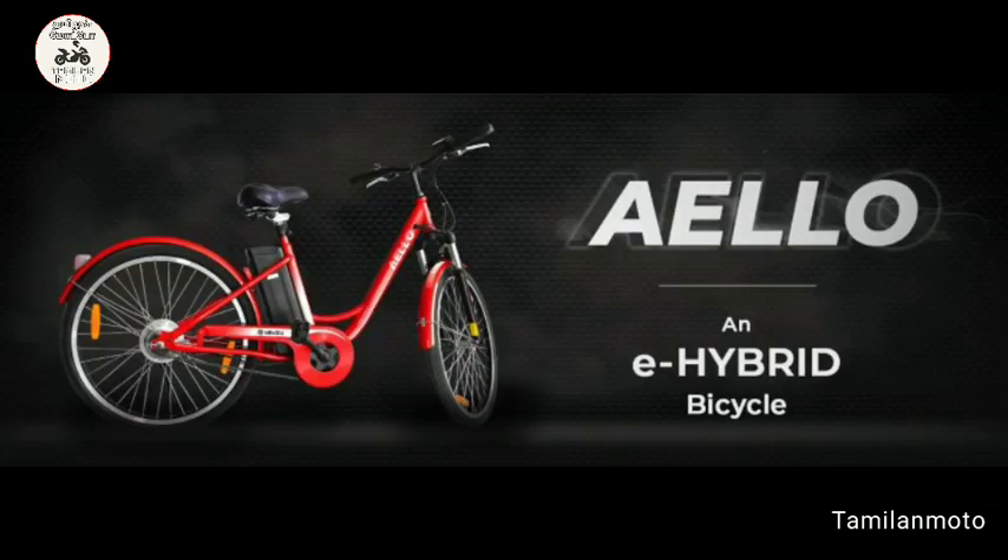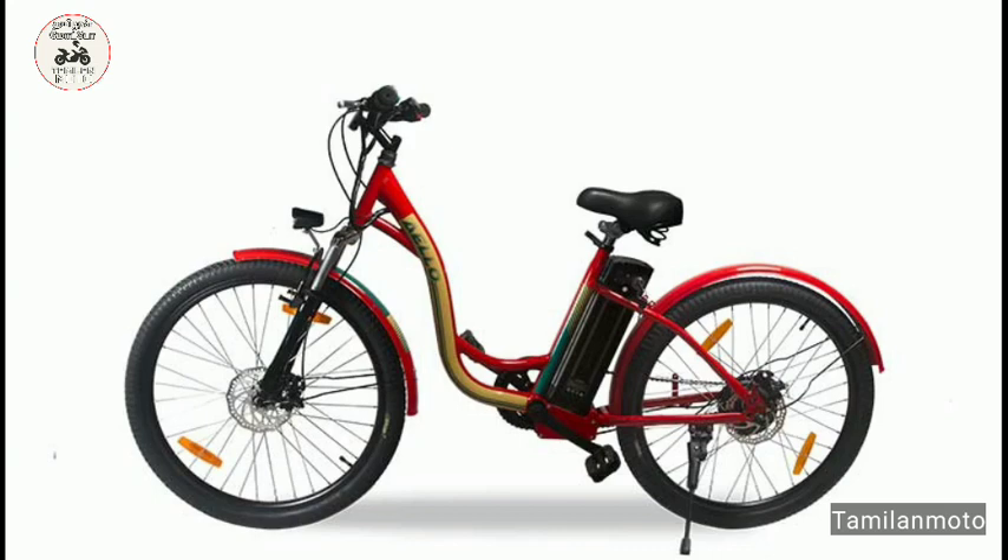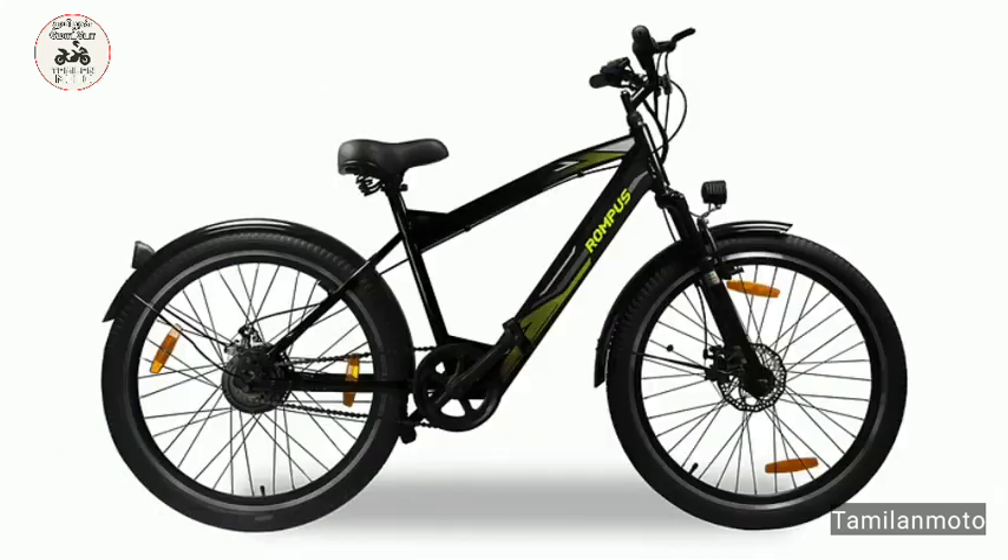The pedal mode is at the bottom and the throttle mode is at the throttle. The 5.2 Ah battery supports pedal mode and the 8.8 Ah supports throttle mode. You can see the disc brakes on the front.